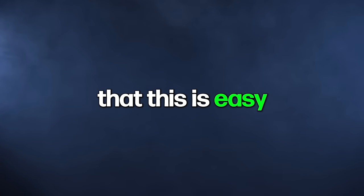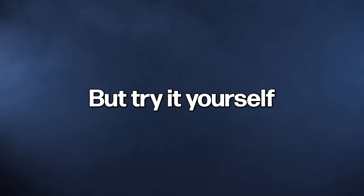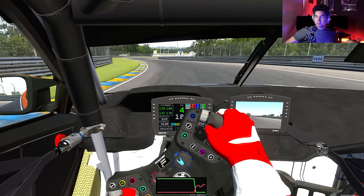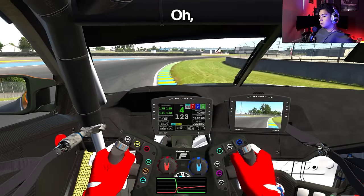Hear me out because this is important. You might be thinking that this is easy, that you can spin whenever you want, or that this even looks stupid — but try it yourself and you will understand that it's not that simple. Try to spin. Try to spin. Understeer.